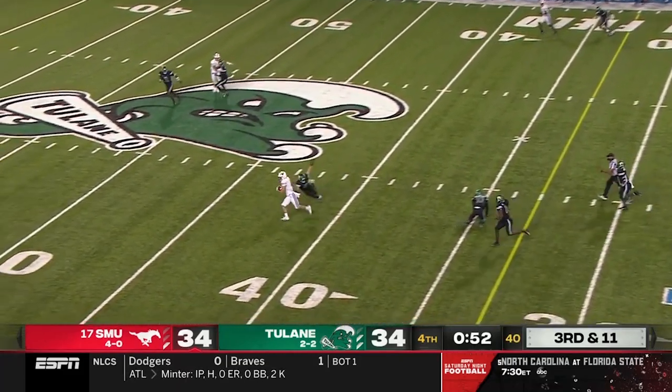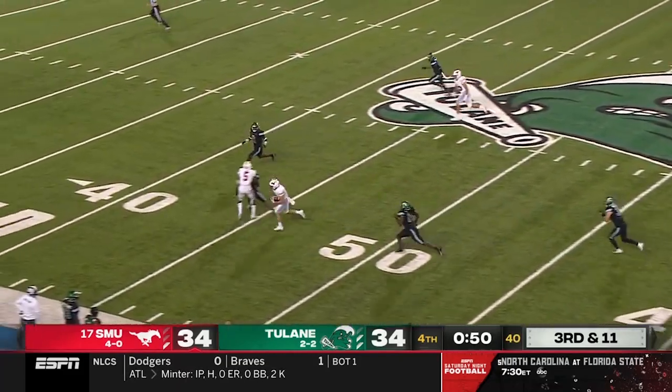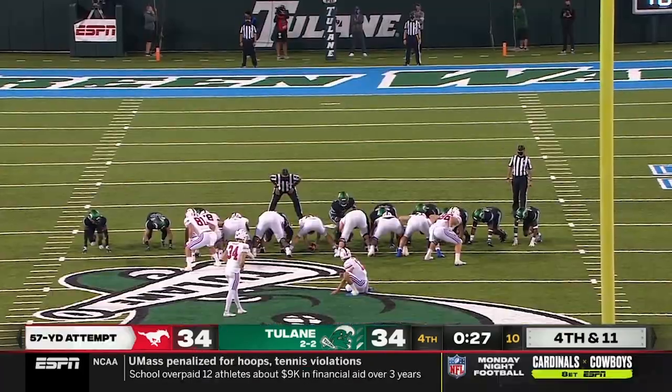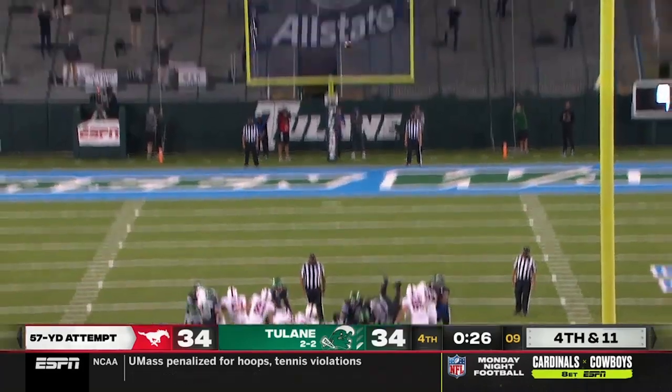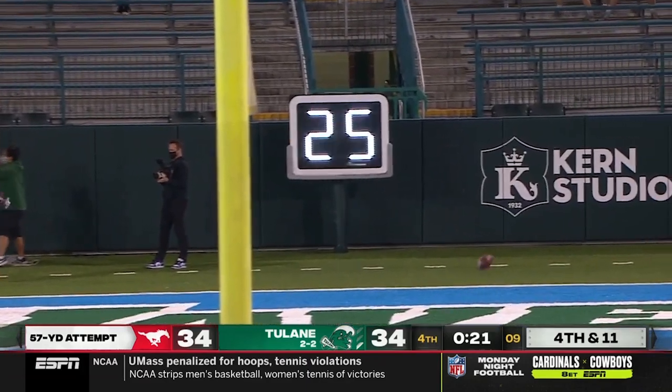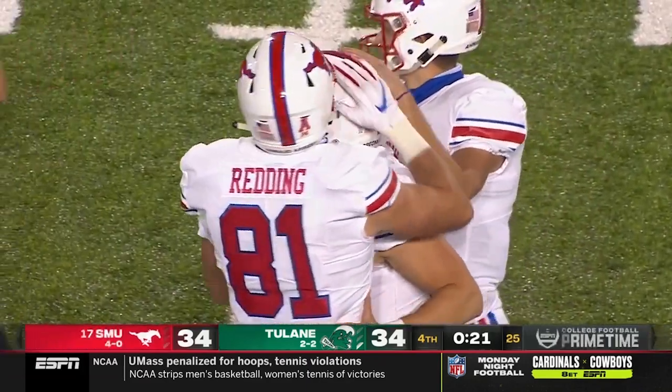Buschel rifles it across the middle, first down, caught by Tyler Page and he's inside the 40-yard line. The kick is on its way and it doinks off the right upright — and it is no good.